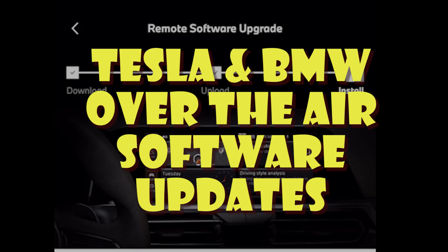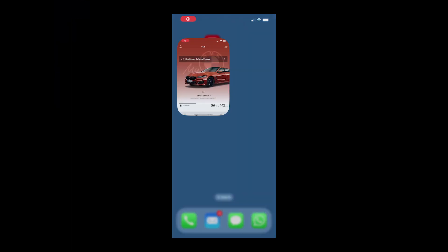Welcome to Tesla Info. Today we're going to have a quick look at the way BMW and Tesla do over-the-air software updates. And yes, BMW do over-the-air software updates — it's not just Tesla.